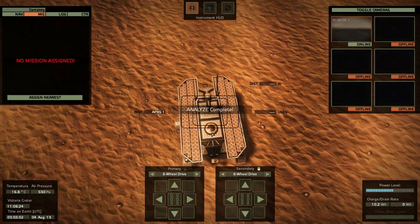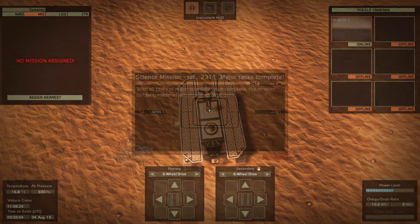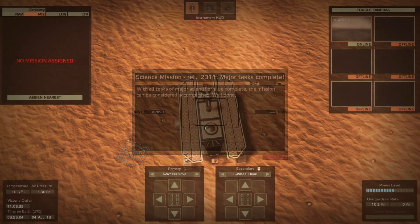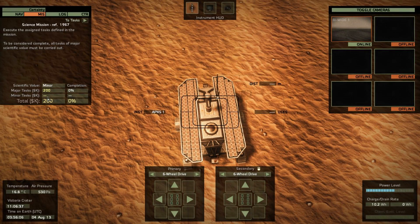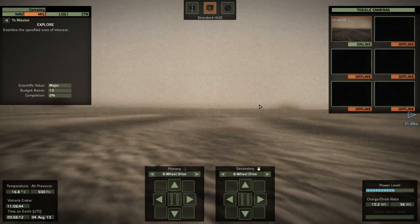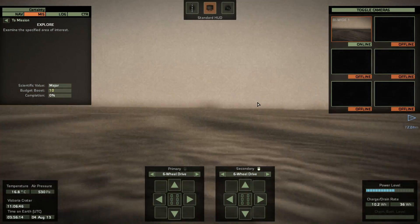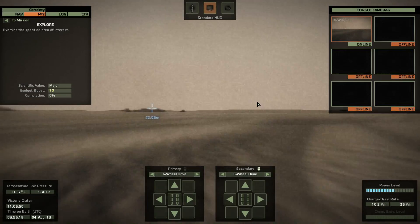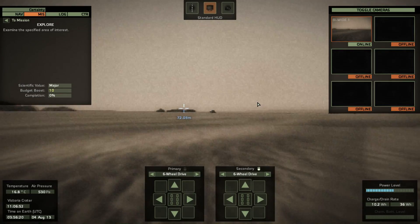I can see it here — it says 16.8 degrees centigrade, which is quite balmy actually. With all tasks of major scientific value complete, the mission can be considered accomplished. Well done. So we're now on this grand quest to analyze these twin craters. Examine the specified area of interest — where is it? 72 meters away. This will take another couple of minutes to get over this way.